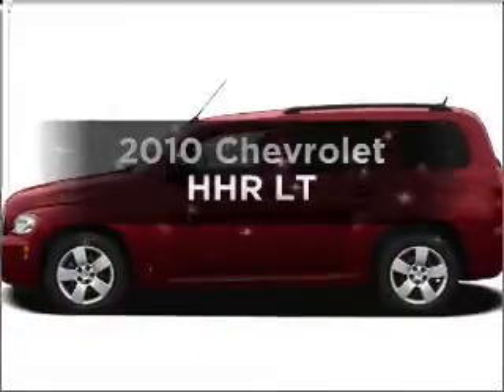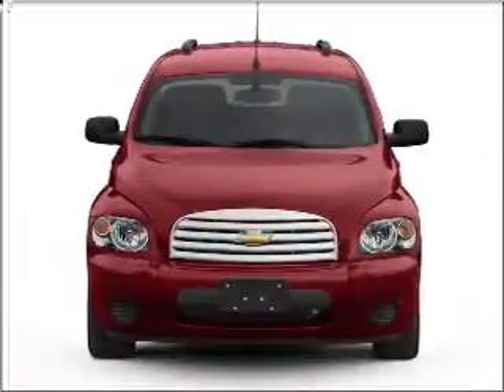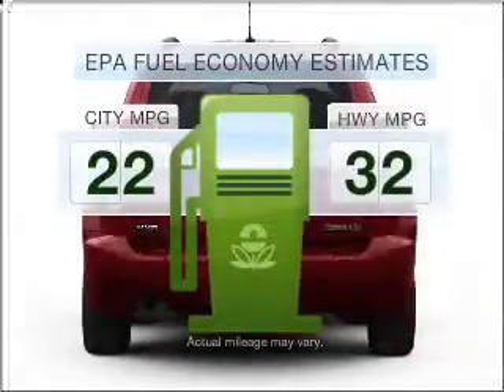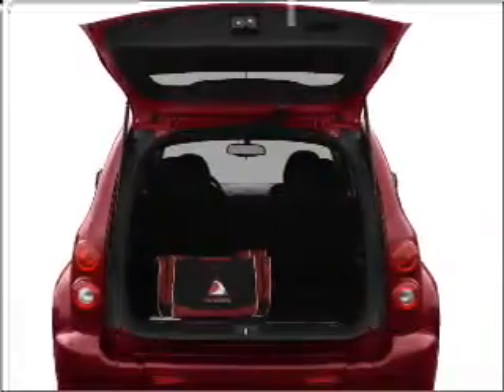Imagine yourself in this 2010 Chevrolet HHR. This is the set of wheels you've been looking for. Save your money — make less trips to the gas station to fill your gas tank when driving this fuel-efficient vehicle with an efficient four-cylinder engine connected to a smooth shifting transmission.